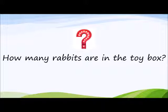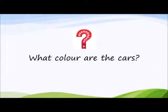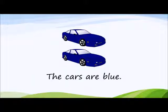How many rabbits are in the toy box? Do you remember? There are four rabbits in the toy box. What colour are the cars? The cars are blue. Well done.